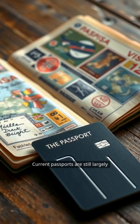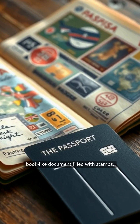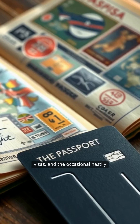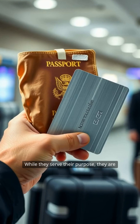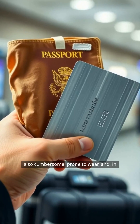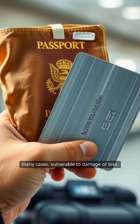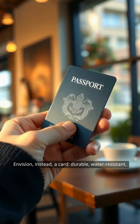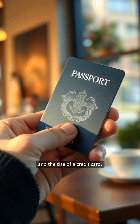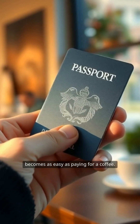Current passports are still largely based on an antiquated design — a folded, book-like document filled with stamps, visas, and the occasional hastily scrawled note from border authorities. While they serve their purpose, they are also cumbersome, prone to wear, and in many cases vulnerable to damage or loss. Envision instead a card: durable, water-resistant, and the size of a credit card, slipping it into and out of your pocket as easy as paying for a coffee.